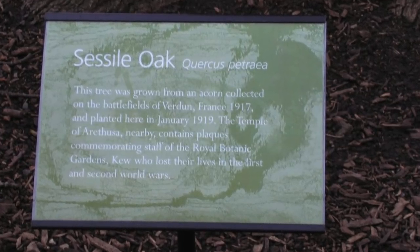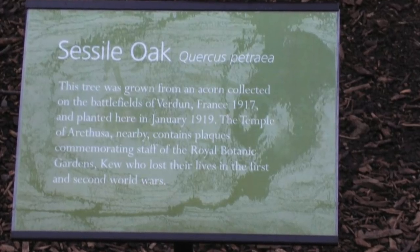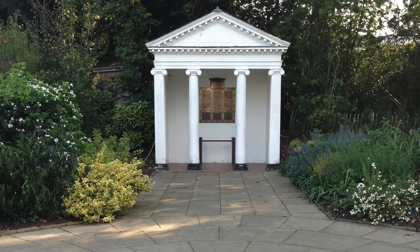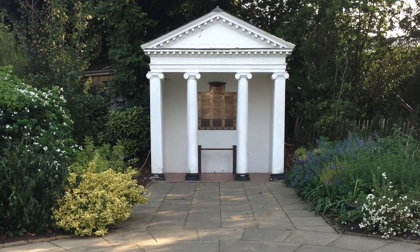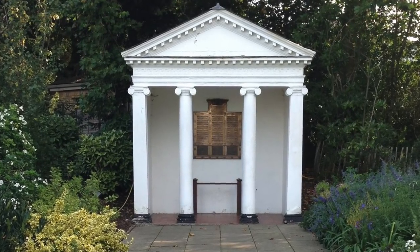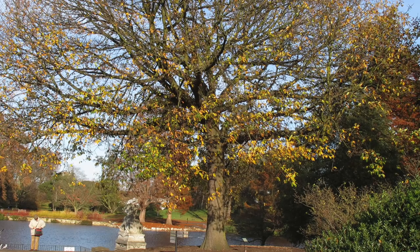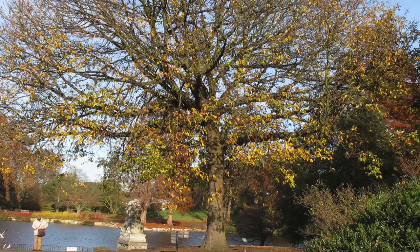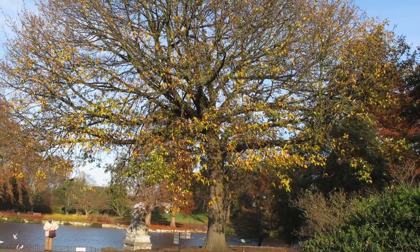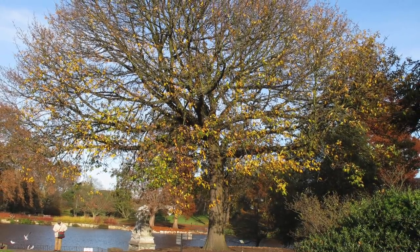In January 1919, two oak trees were planted in the Royal Botanic Gardens at Kew, from acorns picked up from the battlefields of Verdun in 1917. They grew into a living memorial to those who lost their lives, including staff from Kew Gardens, not only in the Battle of Verdun, but also the whole of the Great War. These trees became known as the Verdun oaks, one of which was planted in a prominent position beside the Chinese lions and lake, close to the war memorial plaques, situated in the Temple of Arethusa and near to Victoria Gate.